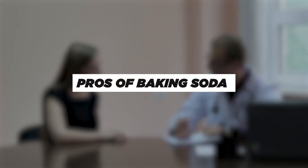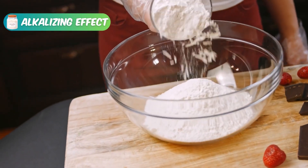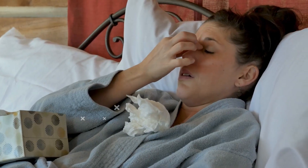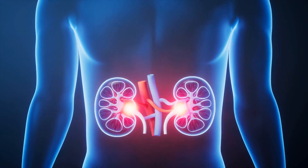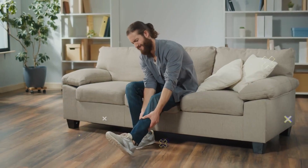First, we will talk about the pros of baking soda for kidney health. Baking soda helps balance the body's pH levels because it is alkaline. In people with chronic kidney disease, the kidneys have trouble removing extra acid from the blood, which can lead to a condition called metabolic acidosis. This buildup of acid can cause tiredness, trouble breathing, and muscle weakness. Baking soda can help reduce the acid by neutralizing it, which can take some pressure off the kidneys. It may also help improve kidney function and prevent long-term problems caused by metabolic acidosis. However, it's important to use it with a doctor's guidance, as using it incorrectly can cause harm.